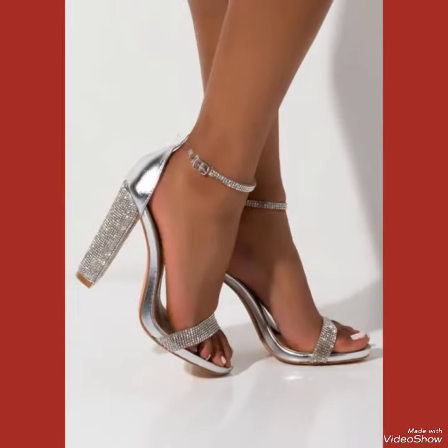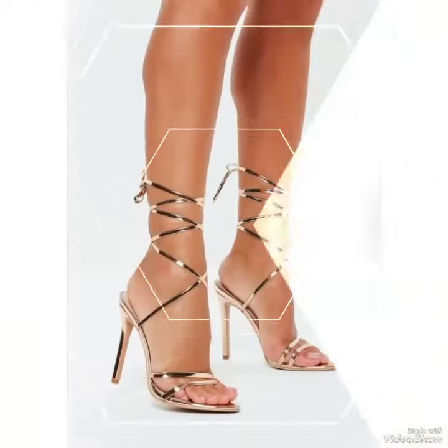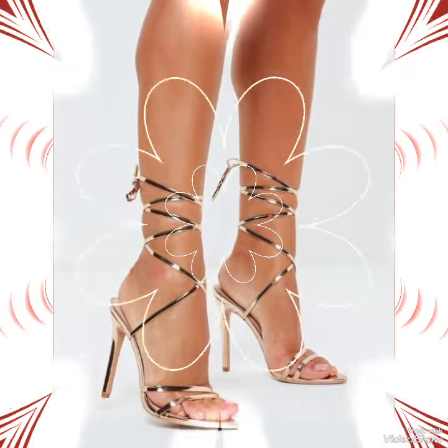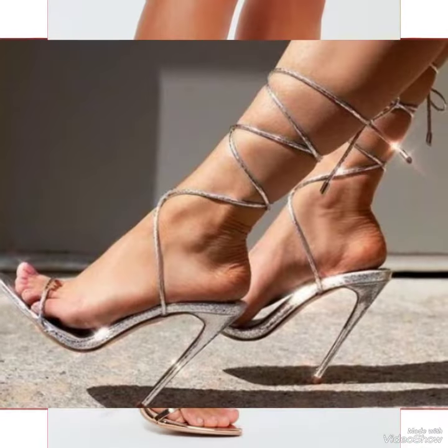Our sandals feature a sleek and slender high heel, perfect for elongating your legs and creating an illusion of height. These straps wrap delicately around your feet, providing a secure fit while showcasing your beautiful pedicure.